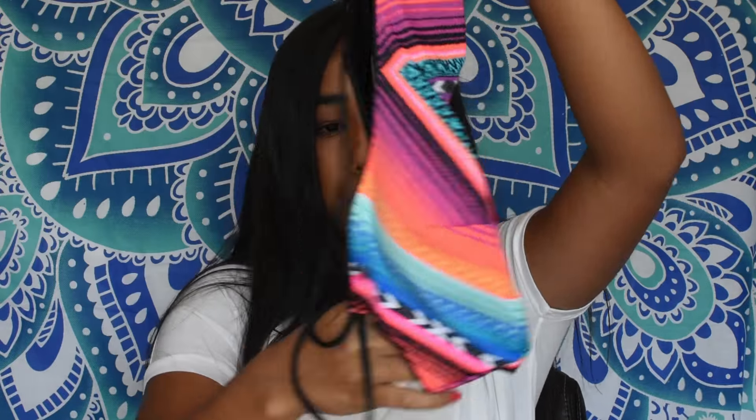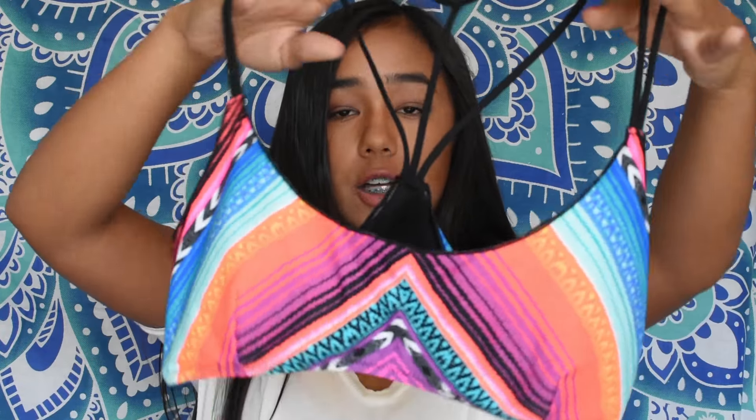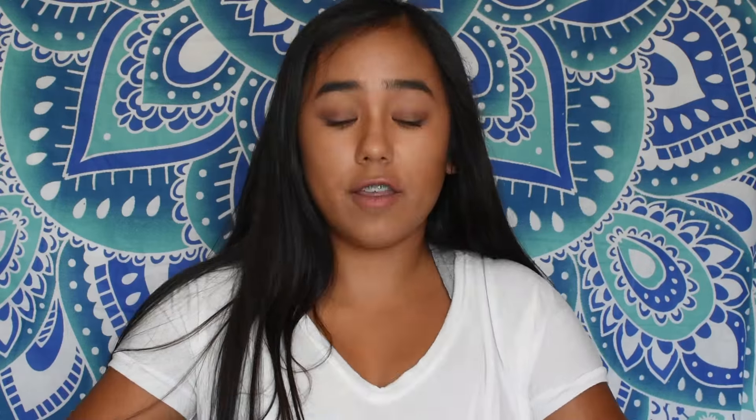I got two swimsuit tops. One is from Rip Curl and I got it from the Easter Bunny. Then I got this — the Getaway Halter in a great pattern — from Victoria's Secret. I love it, it fits so nicely, and I am so excited to wear it this summer.